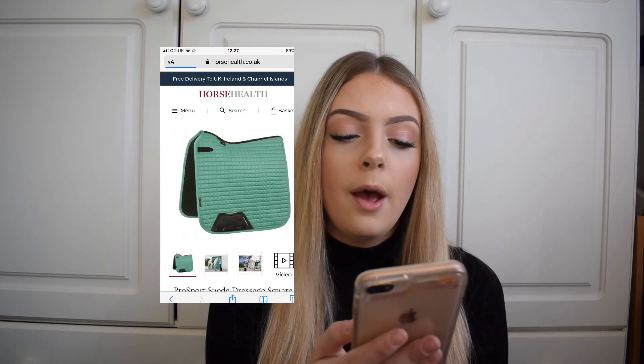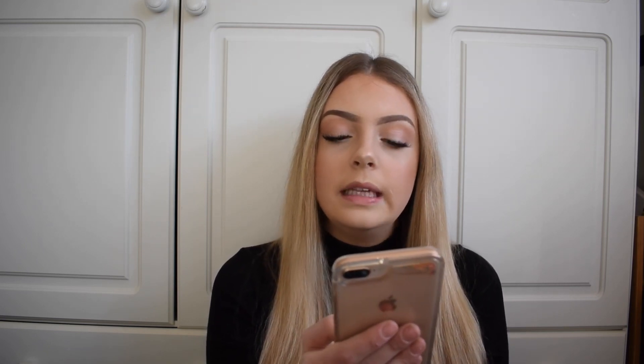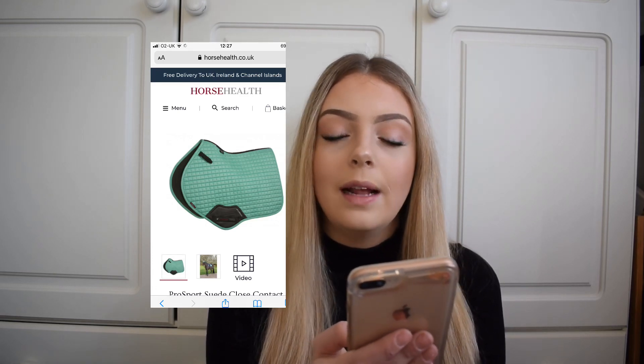Next up is the Mint collection. In the Mint collection you get a dressage, close contact, and GP saddle pad, bandages, a fly hood, a base layer, hat silk, polo shirt, Air Tech UV shirt, a sleeveless polo shirt, and some wrap boots. The first product is the suede dressage pad at £42.50 — it's got a nice shape, the D-ring detail, and fits nicely. The close contact is a lovely shape as well, and I think this mint colour will look really nice especially on grey and black horses.